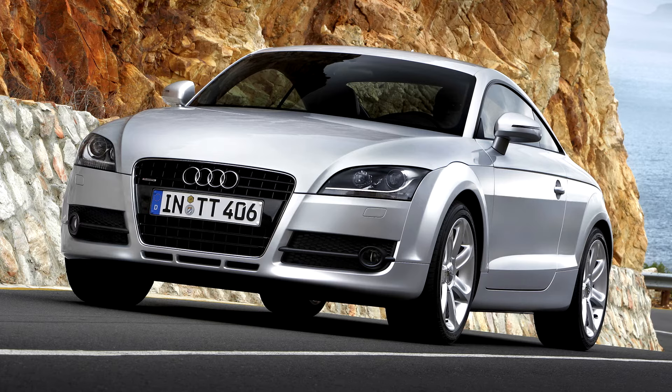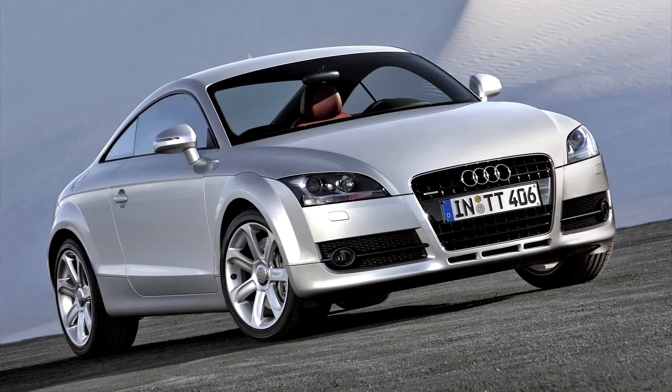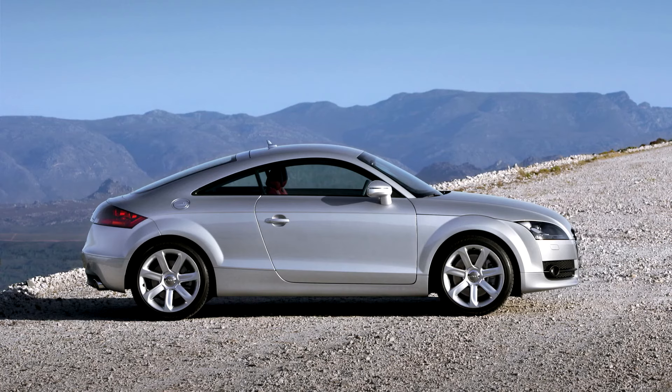Audi debuted the second generation TT, internal designation Type 8J, on April 6, 2006, using the Volkswagen Group A5 platform with aluminium front body panels and steel in the rear, to enhance its near-neutral front-to-rear weight distribution. Available in front-wheel drive or Quattro four-wheel drive layout, the TT is again offered as a 2-plus-2 coupe and as a two-seater roadster.